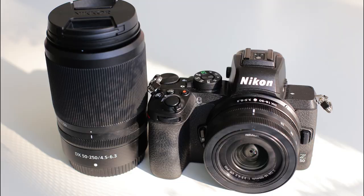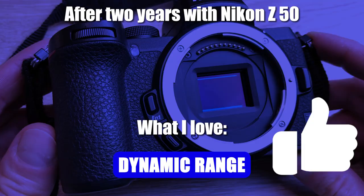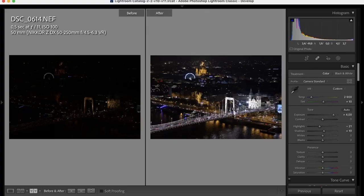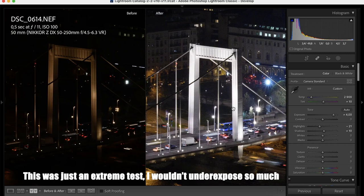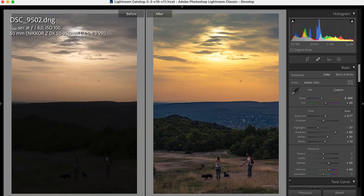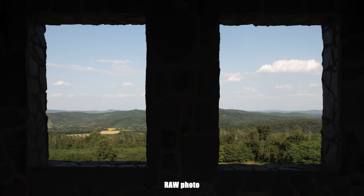Dynamic range. The sensor in the Nikon Z50 has an excellent dynamic range, meaning you can really push the shadow areas up without extensive noise. This is perfect for sunset scenes or when taking night photos of cities — I can expose for the highlights and push up the shadows in Lightroom. So basically you don't have to take an HDR sequence; you can just underexpose a bit and push the shadows back up.